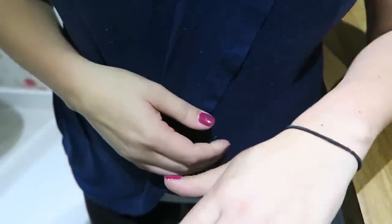One breastfeeding hack to remember which side you last fed on is to put a clip on your bra strap, or a bracelet which you swap from wrist to wrist, or even an elastic band. There are loads of fancy apps out there for breastfeeding, but I find these simple ways are the most effective.